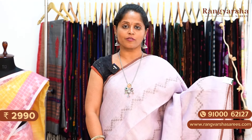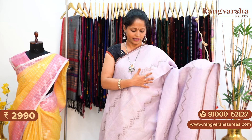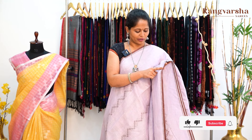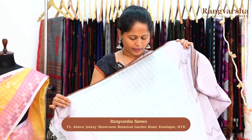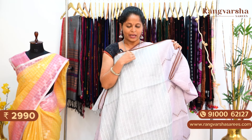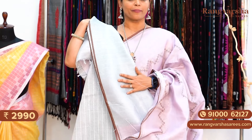The next pattern in pure linen is also a very classic colour combination with a very different pattern. It's a light onion pink shaded saree with a brown colour stripe pattern. The pallu is in contrast blue and grayish blue colour in a stripe pattern, with sequence work done with tassels. The blouse is also a complete stripe pattern contrast colour blouse. This saree is priced at ₹2,990 with free shipping.